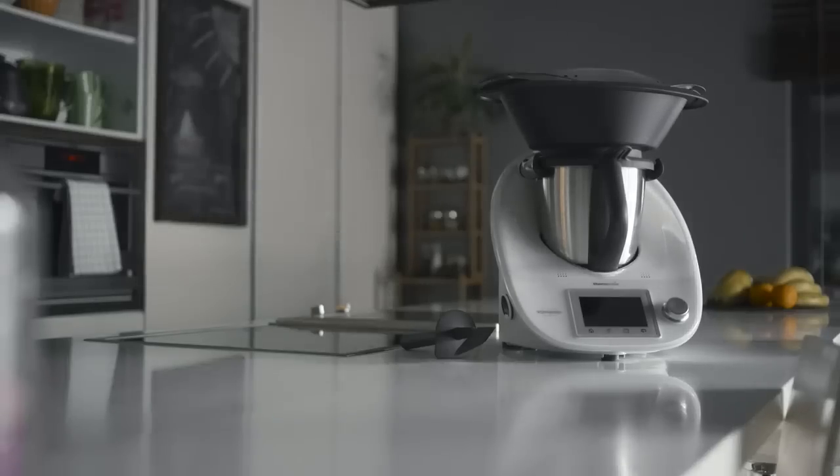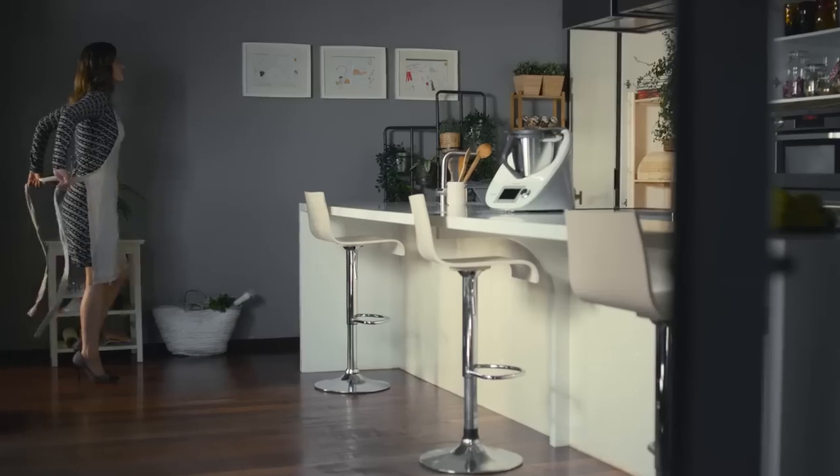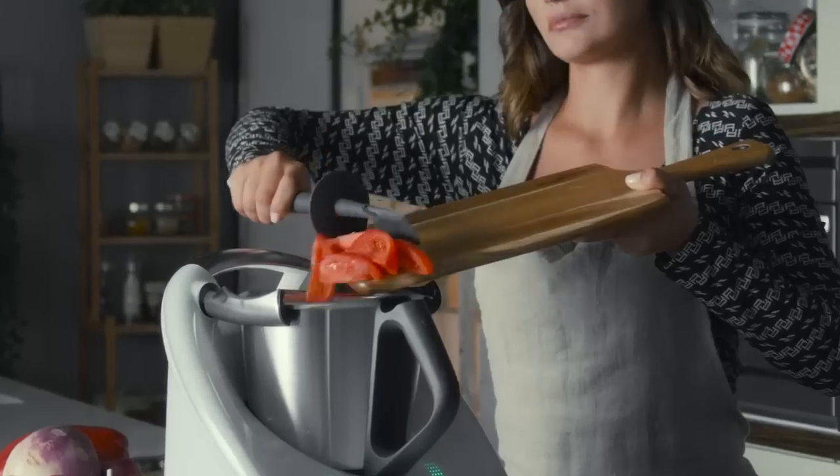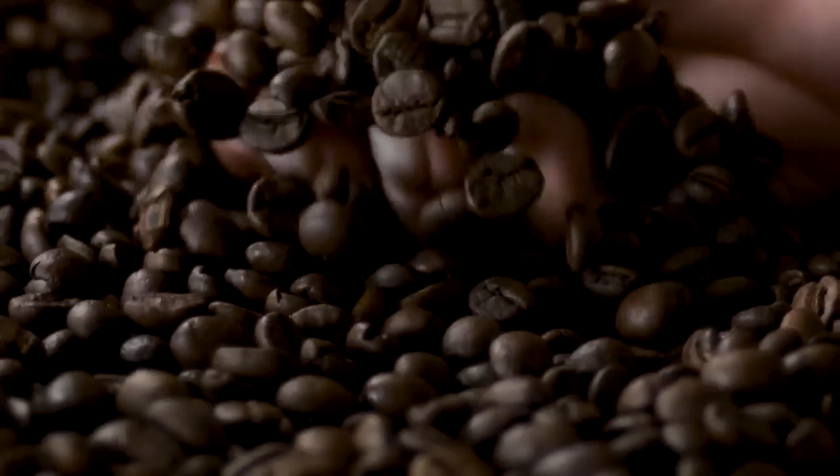Imagine a single appliance that can replace the equipment you have in your kitchen, making your cooking much simpler. From chopping your vegetables any size you like, to grinding into thin powder.